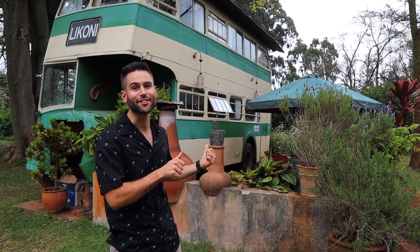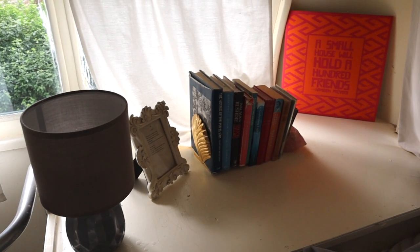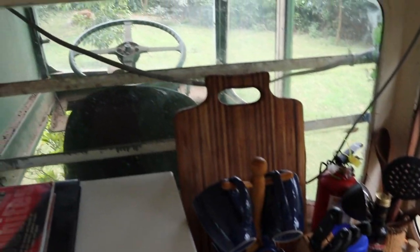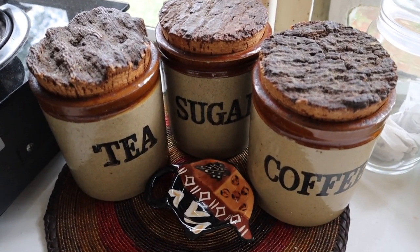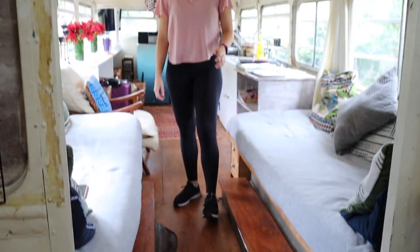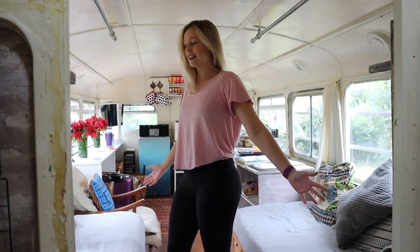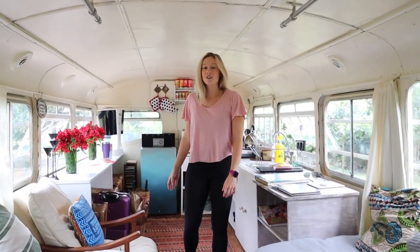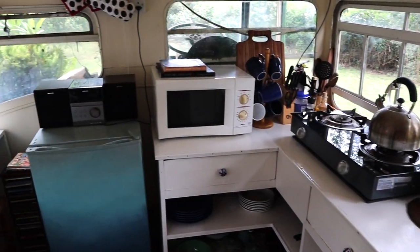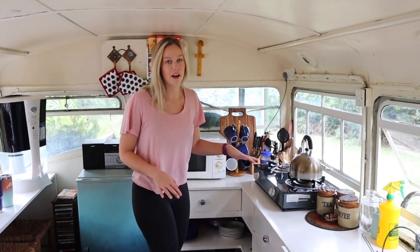We're going to stay here tonight, let's check it out! On the first floor of this double-decker bus you have a lovely little living room area to sit and put all your stuff, and then back here there's a full kitchen — a fridge, good drinking water, a sink, and a stove. We actually plan on making our own supper here tonight.